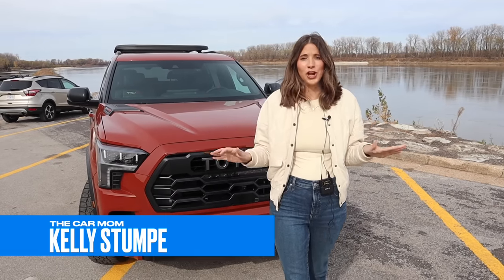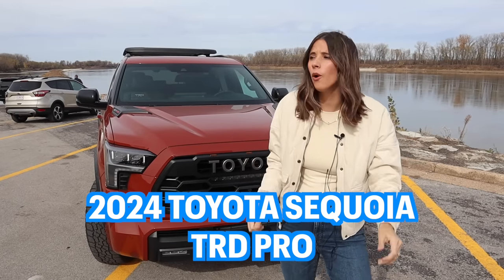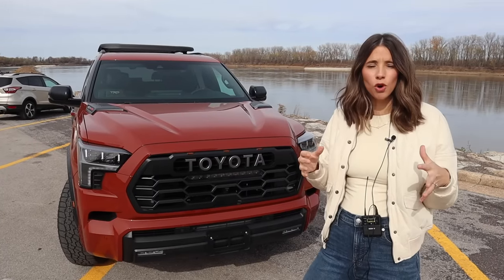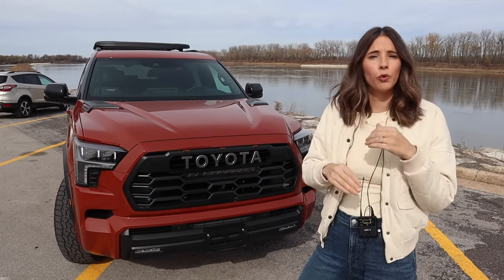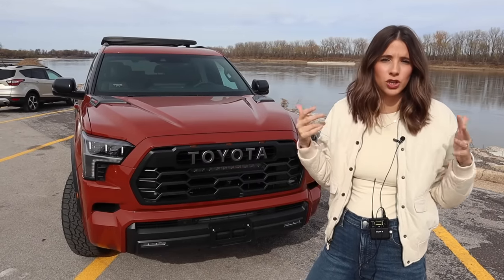Hey guys, it's Kelly and welcome back to my channel. Today I am freaking jazzed because we are doing a 2024 Toyota Sequoia TRD Pro. I've never done this trim level, but I have done a Sequoia tour. So for this tour, we're going to take this as a much more rapid fire things I like, things I don't like, and then quickly mention the upgrades for this TRD trim.